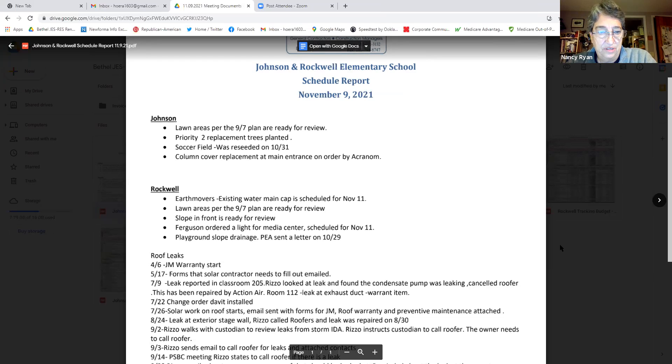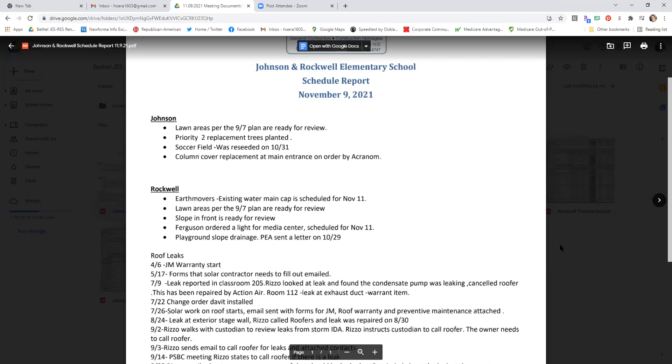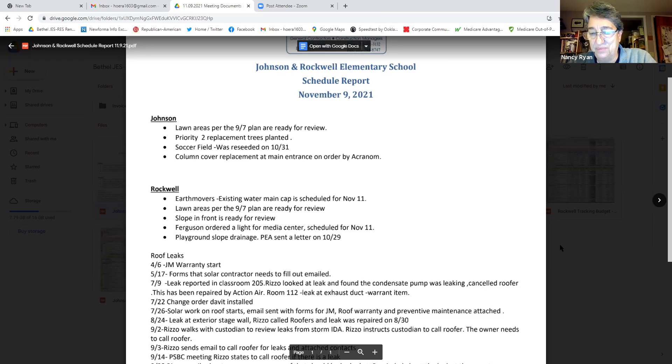Any other questions for Jim on Johnson? These few items are pretty much the outstanding things we've been waiting on. The roof leaks are at a different school — we'll talk about that when we get to Rockwell.